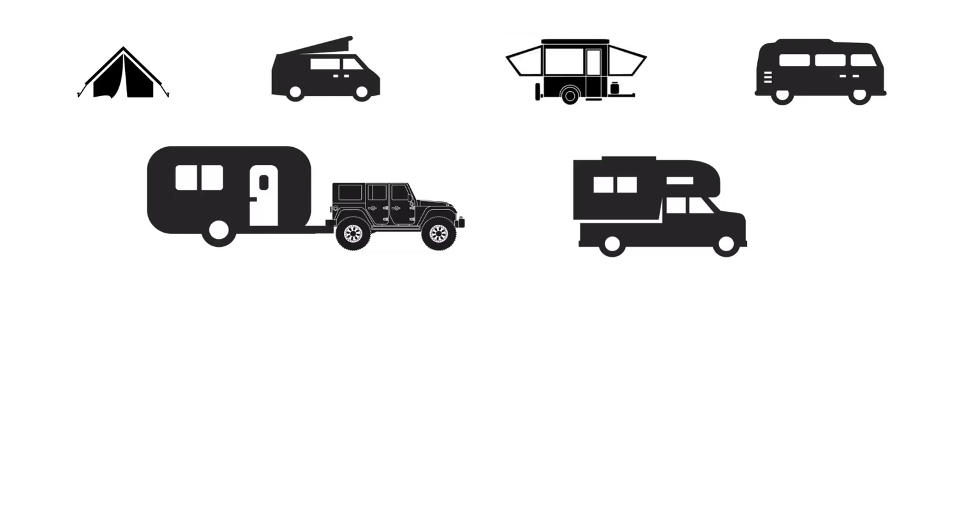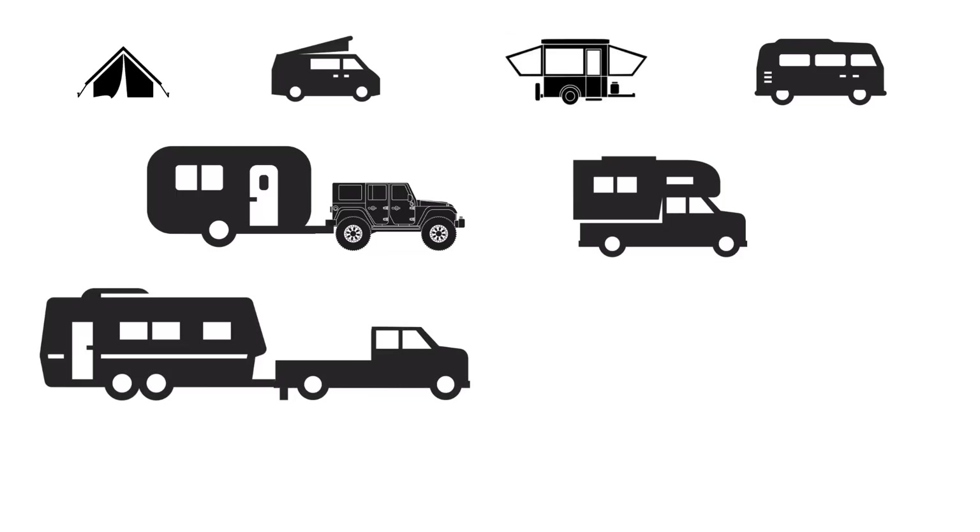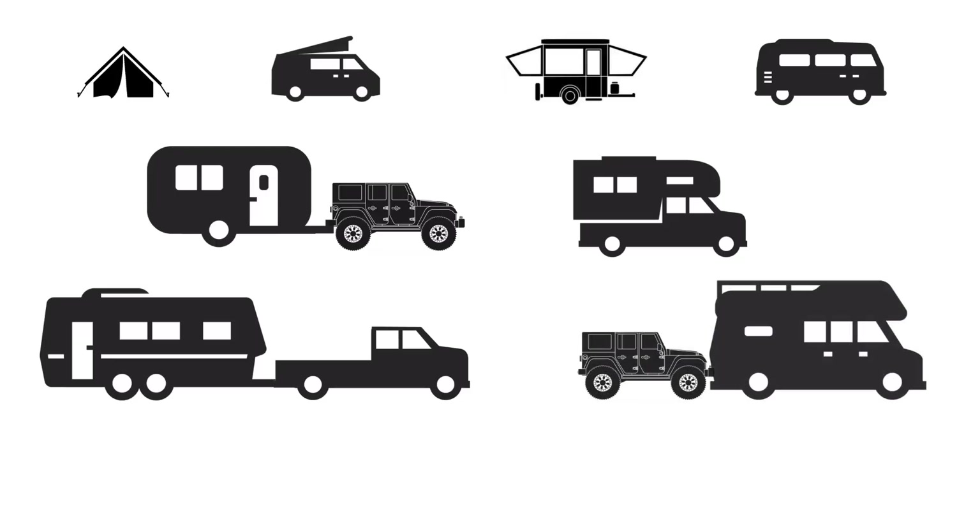My buddy Gavin Hardcastle actually has a pretty sweet setup with a truck top camper — I'll link that in the cards and in the description below if you want to see his tour of his traveling truck camper. The other option was to get a big camper I could tow with a truck. And the last option was to consider getting a big driver RV that I could pull my Jeep behind.